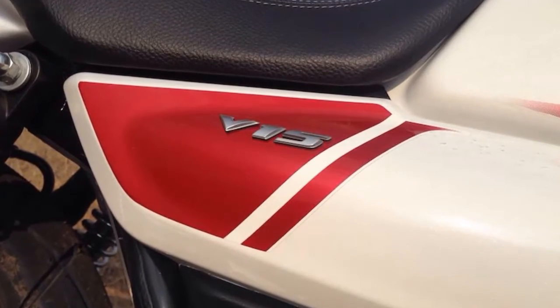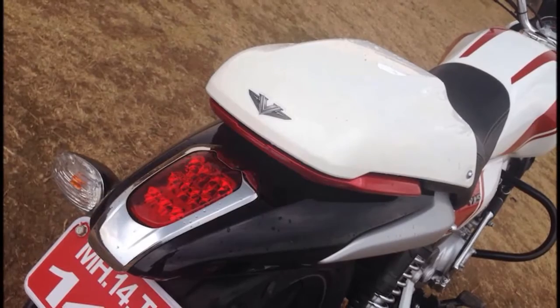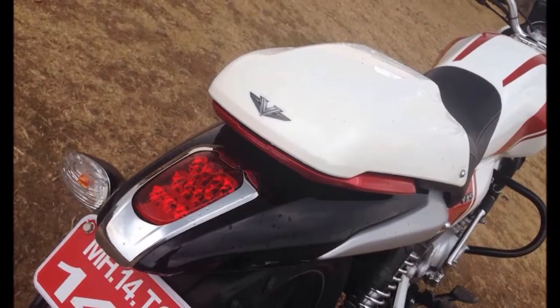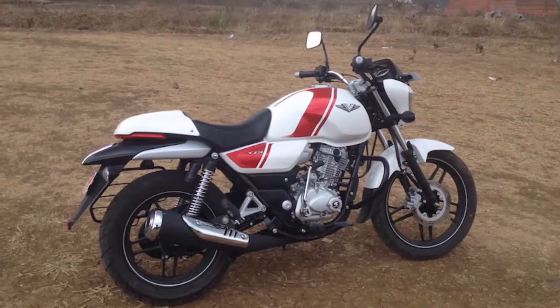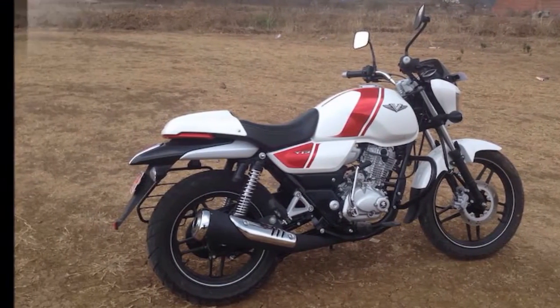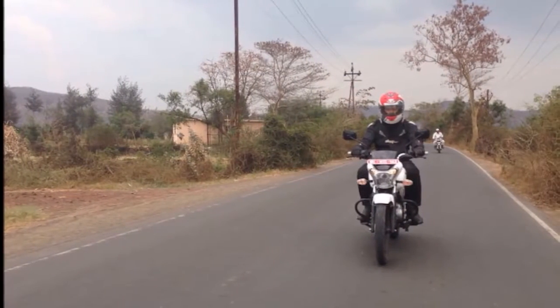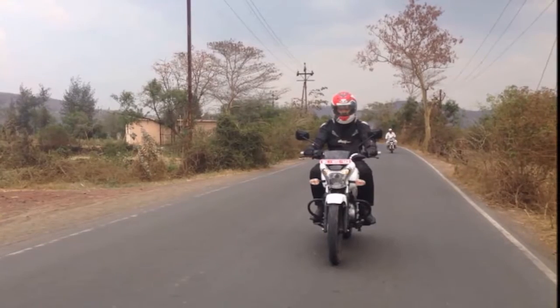The ride is plush, yet firm enough to shrug off large road undulations and bumps. But if you hit a series of small broken patches, the bumps are felt. Overall ride quality is quite nice and is certainly not to be dismissed as uncomfortable. The suspension works great on the roads that we rode the V15 on, and shouldn't be cause for a complaint for any consumer in this commuter motorcycle segment.